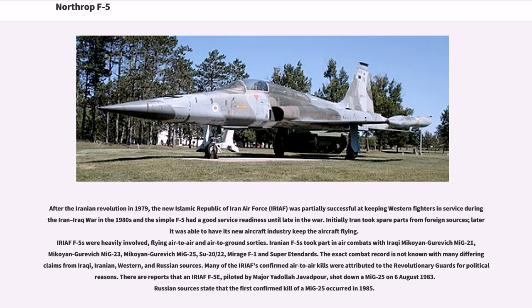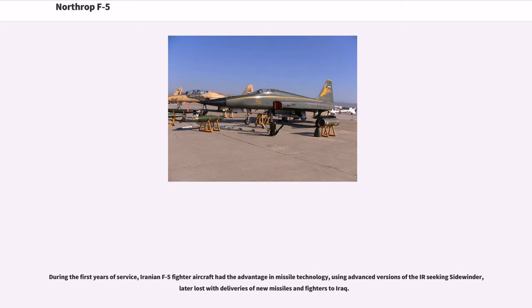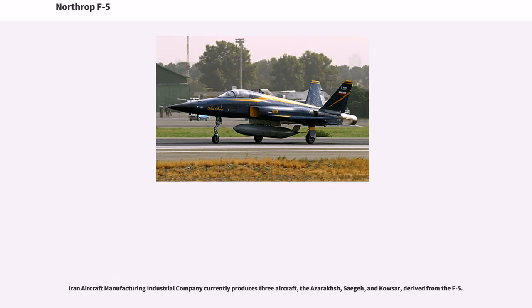There are reports that an IRIAF F-5E, piloted by Major Yadollah Javadpour, shot down a MiG-25 on August 6, 1983; Russian sources state the first confirmed kill of a MiG-25 occurred in 1985. During the first years of service, Iranian F-5 aircraft had the advantage in missile technology using advanced versions of the IR-seeking Sidewinder, later lost with deliveries of new missiles and fighters to Iraq. Iran Aircraft Manufacturing Industrial Company currently produces three aircraft derived from the F-5: the Azarakhsh, Saegheh, and Kowsar.